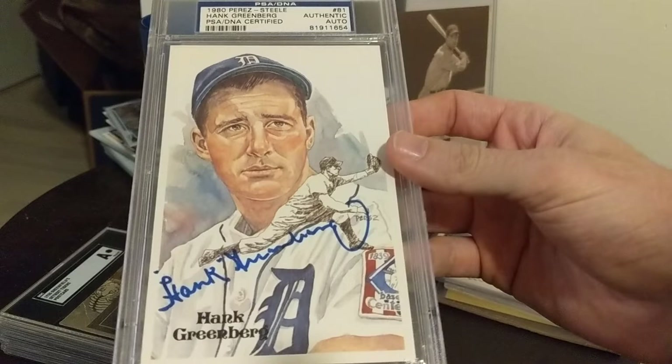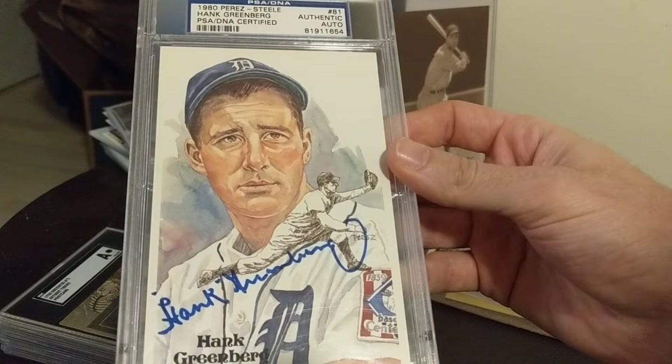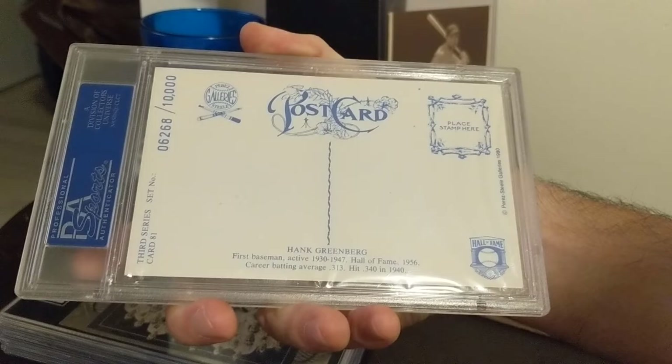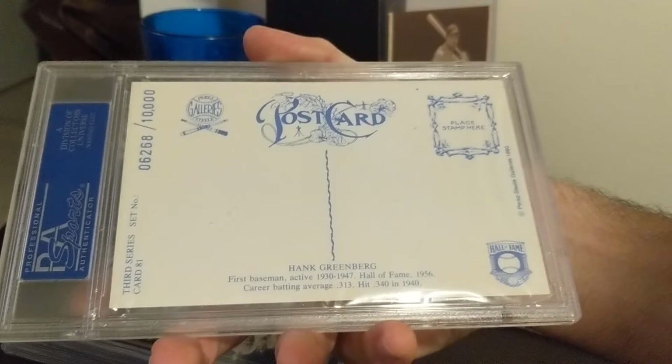This next one was another gift from a family member of mine — a 1980 Perez Steele signed, PSA DNA. These can get pretty pricey because they're actually quite hard to find. I love how big Hank signed this one; it's really, really nice. This is the only Perez Steele I have in my collection. Each of these are numbered to 10,000. It has a nice ornate postcard on the back. It'd be interesting to see if any of these were actually used — I haven't seen one that was — but I really like the back of it.